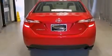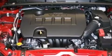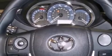Its top features include a rearview camera, speed sensitive volume controls, and traction control and stability control systems.